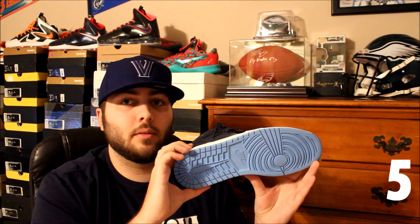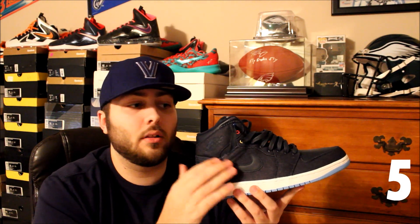At number five is the Jordan Retro 1 Father's Day Edition. These are really really nice — the quality is fantastic. You got the denim with really nice tumbled leather, and these are really really comfortable on feet, mostly because of the great materials Jordan Brand used. I just really like the overall clean look of navy blue and white with a little bit of university blue on the outsole. Love the Jordan 1, love the colorway, love the quality — definitely one of my favorites of 2014.